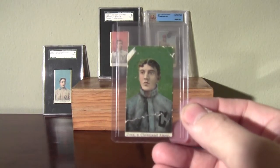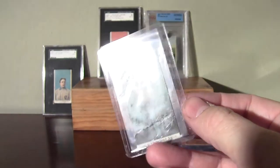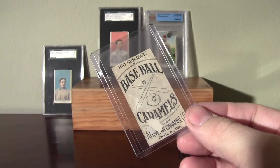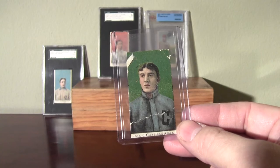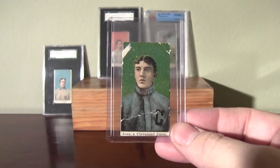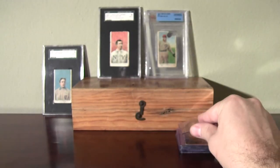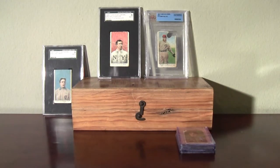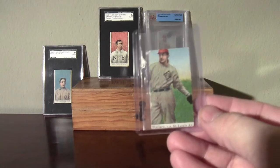First one — Addie Joss. That is the same Carl Horner portrait that was used for his T206 card. I believe the background in his T206 card is yellow. These caramel cards are real neat to see, especially if you're familiar with the T206 cards. There's Hall of Famer Addie Joss — his career was cut short with health problems. He probably would have been one of the greatest pitchers of all time if it wasn't for that.